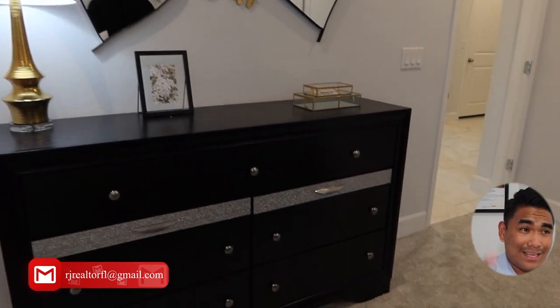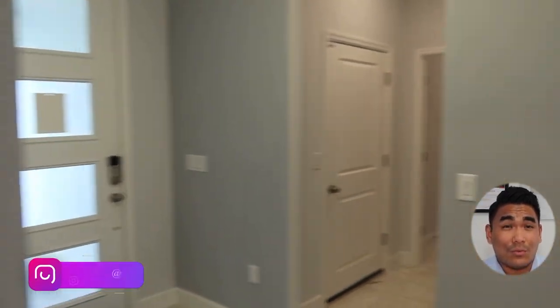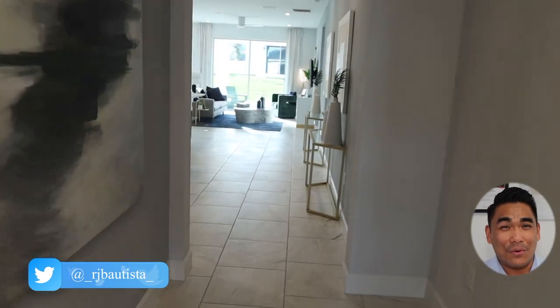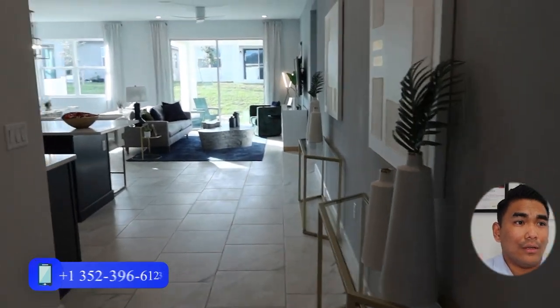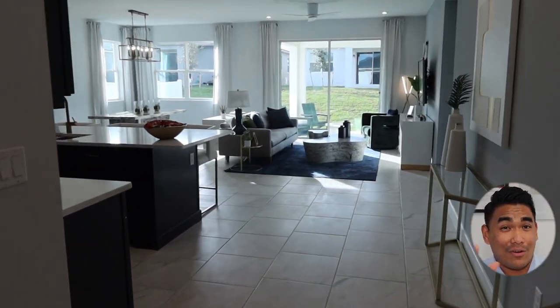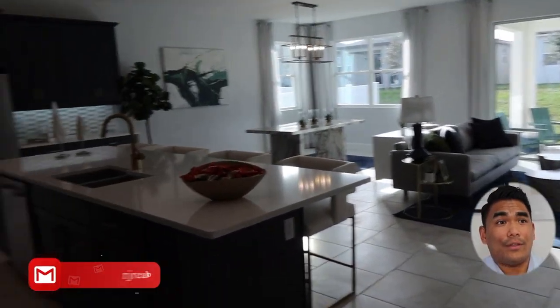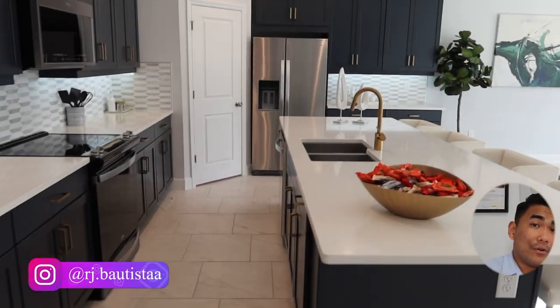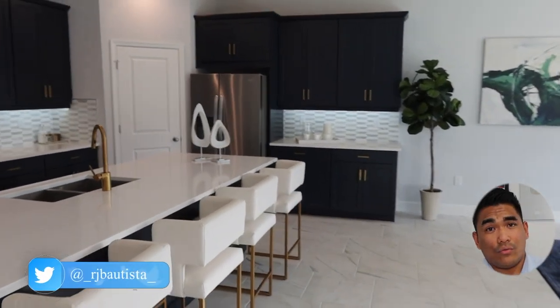This model has four bedrooms: one master bedroom, one for the kids, one for another kid, and one for a guest — or if you work from home, it works as a home office too. Right now they've turned one bedroom and the two-car garage into an office to show the model, but once you move in, you'll have your full two-car garage, four bedrooms, and three bathrooms.